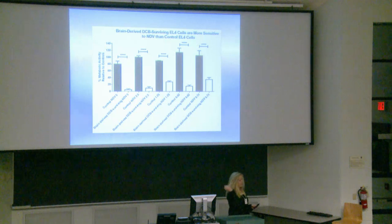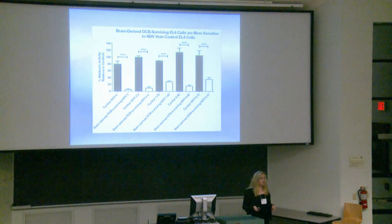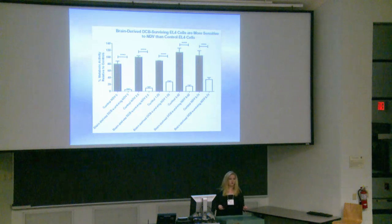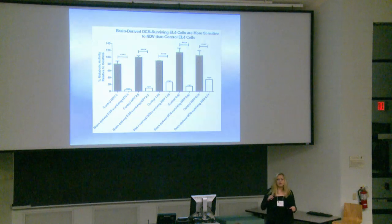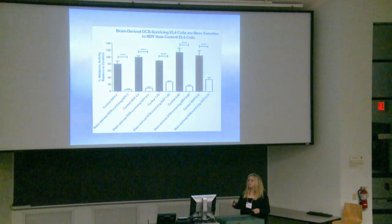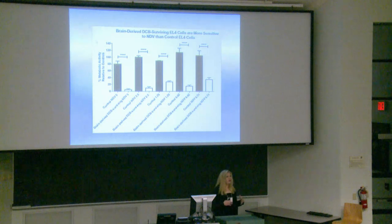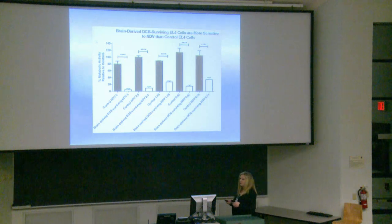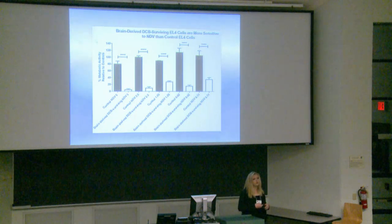In the literature, it's already been reported that dacitabine pretreatment sensitizes cells to oncolytic virotherapy. Rather than simply pretreating cells and doing a resazurin assay, we took mice treated with dacitabine monotherapy that were at endpoint — where the drugs should have been completely out of their system — harvested their cells, separated them using flow cytometry, and confirmed that the phenomenon holds true: they are still more sensitive to oncolytic virotherapy.